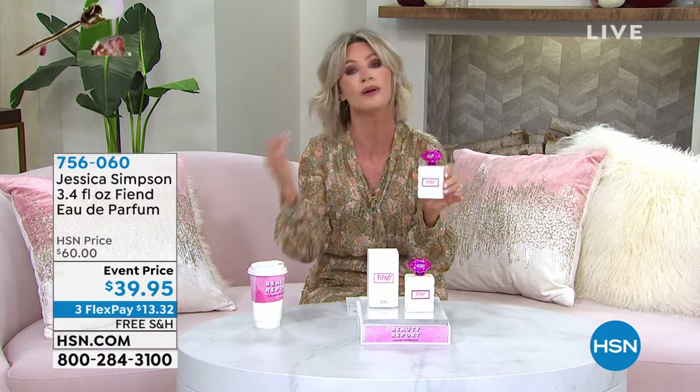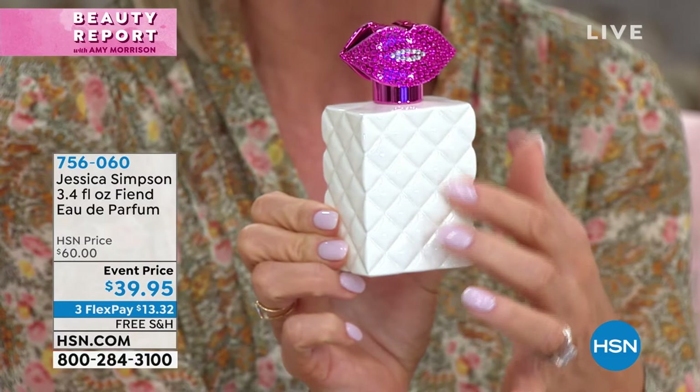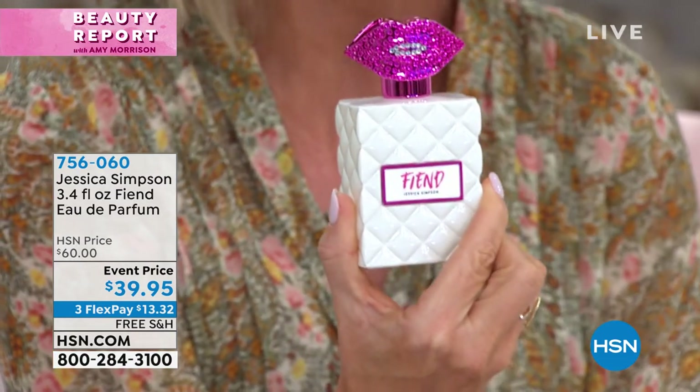It's romantic, it's incredibly sensual. We're going to be talking about all the notes. This is a large 3.4 ounces — not the normal 1.7, it's 3.4 ounces. It's free shipping and handling. Look at this gorgeous bottle; it's quilted almost like a white enamel, and you can see the lips there. $39.95.